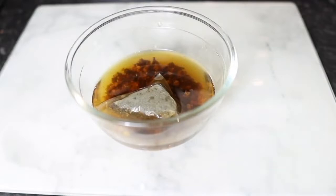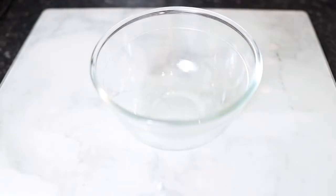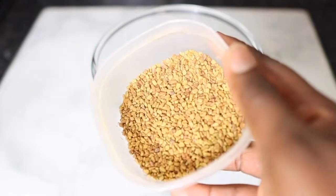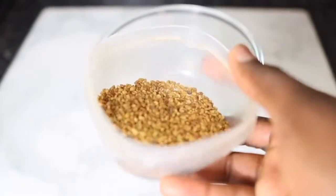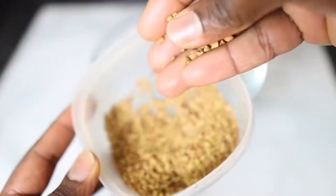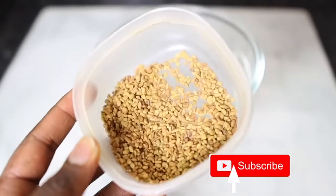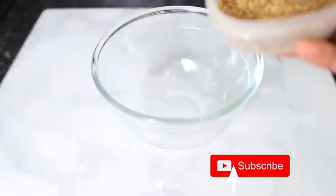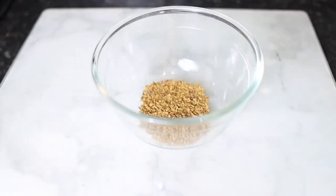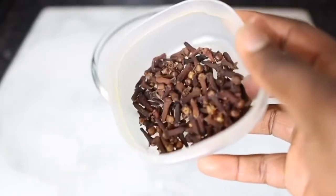Now let's hop right into the video. The first ingredient we're going to need is some fenugreek seeds. Fenugreek seeds are amazing for hair growth because they are a rich source of iron and protein, two essential nutrients for hair growth. They also contain a unique composition of compounds like saponins and flavonoids, which are known to help stimulate the follicles and promote healthy hair growth due to their anti-inflammatory and anti-fungal properties. I used about a tablespoon and a half.